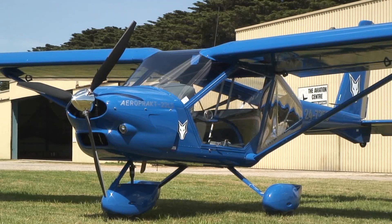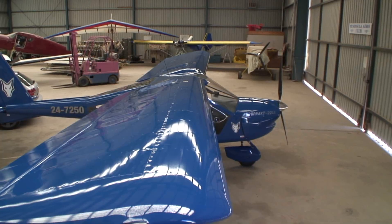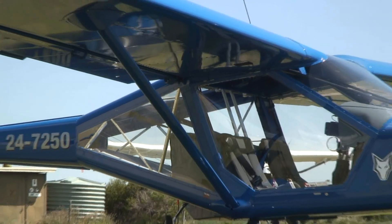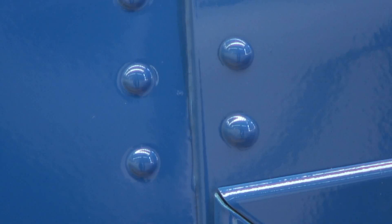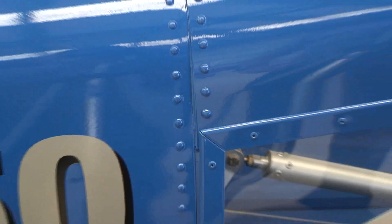On first meeting I immediately noticed the distinctive appearance with the forward swept wing, lots of glazing on the fuselage and those big control surfaces. A closer inspection revealed a robust all-metal airframe.